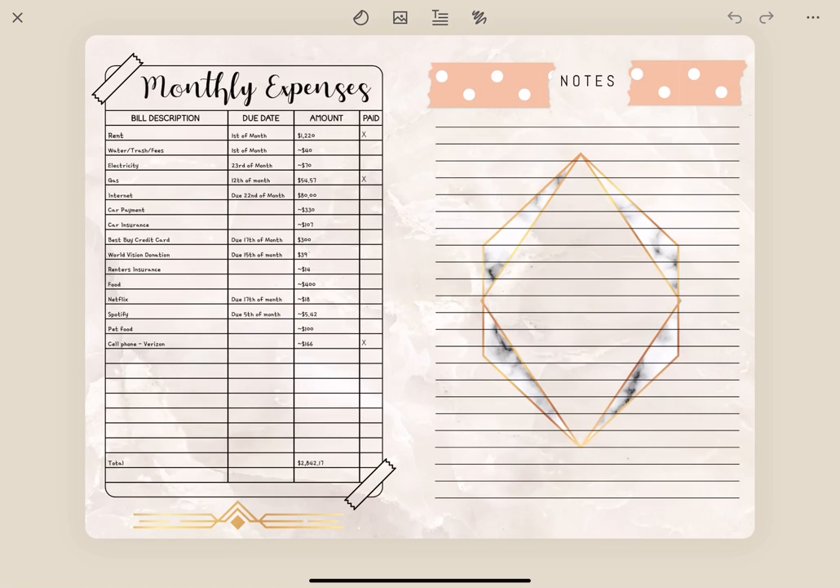These are my monthly expenses. This is exactly the same as last month, so I'm not going to go into that too much.